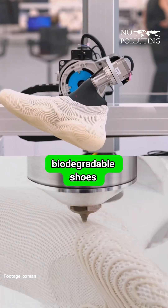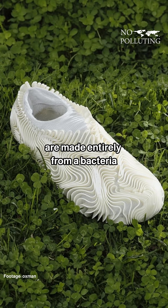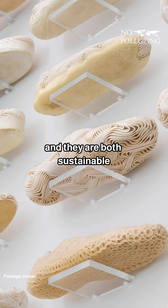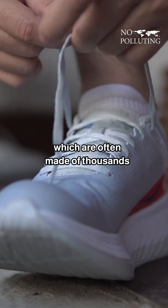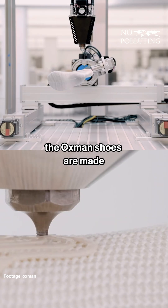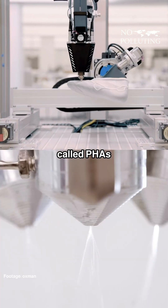Have you ever imagined biodegradable shoes that are made from bacteria? These 3D-printed shoes are made entirely from bacteria, and they are both sustainable and biodegradable. Unlike traditional footwear, which are often made of thousands of synthetic materials, the Oxman shoes are made by just using a single biomaterial called PHAs.